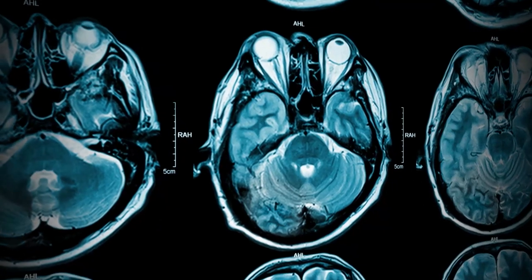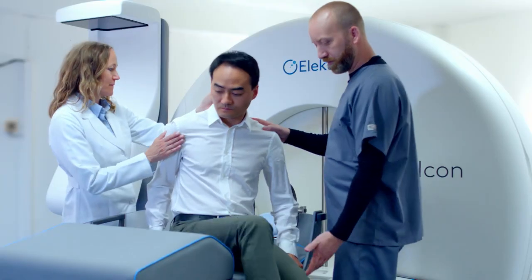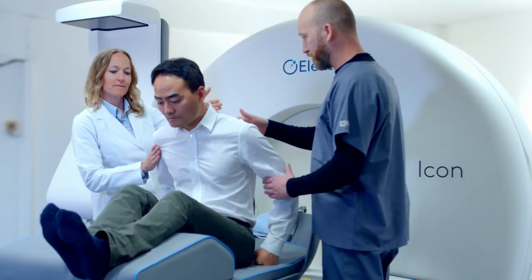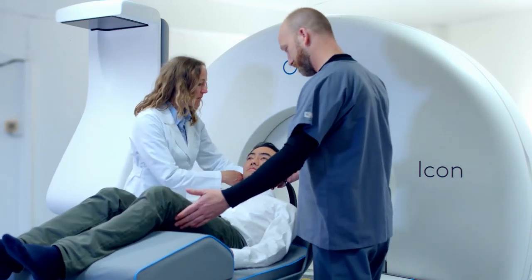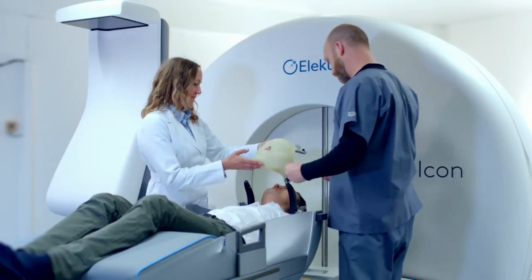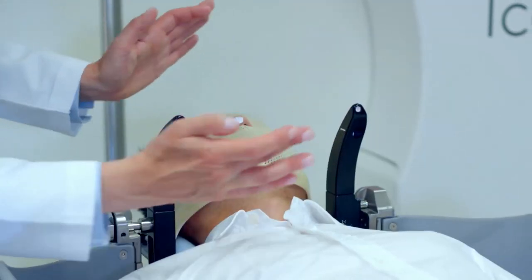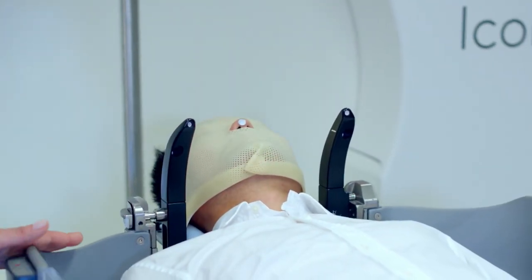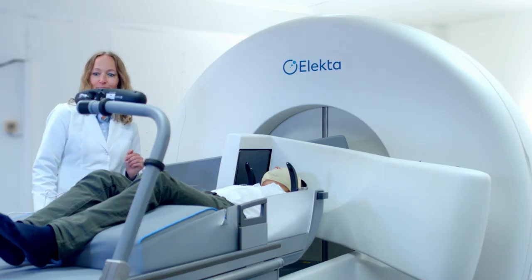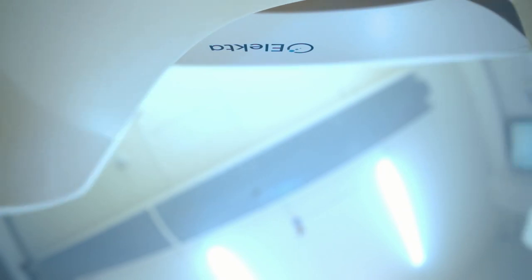So your doctor can plan the most efficient way to complete your procedure. You enter the treatment suite and with instructions and support from the clinical team, you will be correctly positioned on the couch. Your face mask is secured, and a marker is attached to the tip of your nose to allow continuous motion monitoring. As the imaging arm moves around you, you may sense its movement and hear a humming sound.